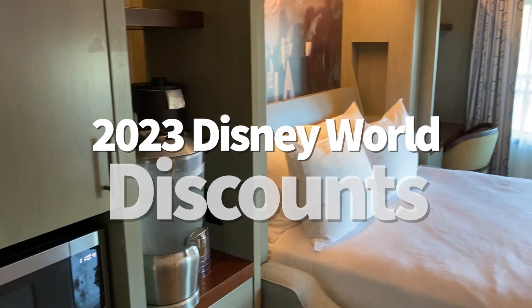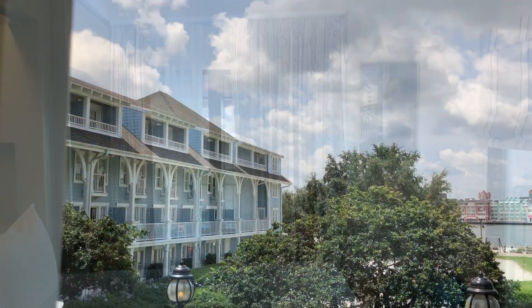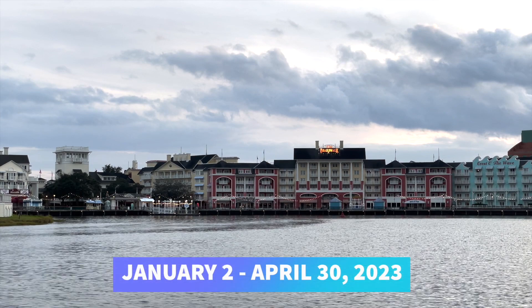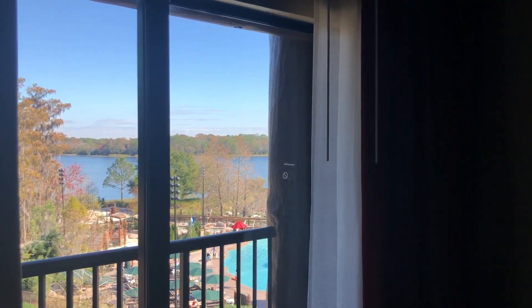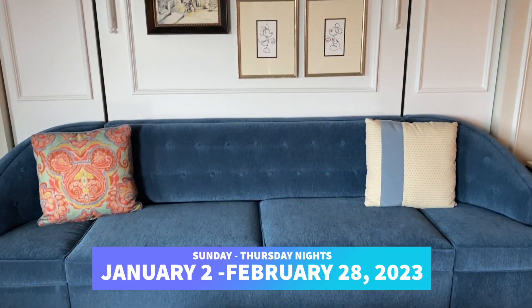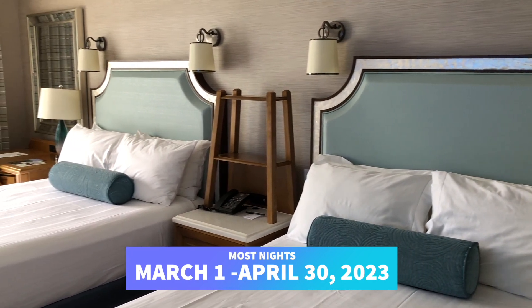We've got some new Disney World discounts if you're planning a trip for early next year. If you have a Disney Visa card, you can save up to 25% on Disney hotel stays in early 2023. This offer is valid for select Disney World Resort hotels for stays on certain nights from January 2, 2023 through April 30. You must use your Disney Visa card when booking. This offer applies to most Sunday through Thursday nights from January 2 through February 28, 2023, and most nights from March 1 through April 30.